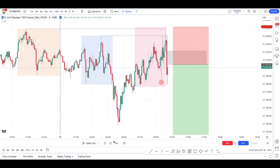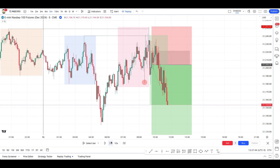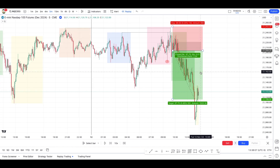We got the entry right there and you can see price went up. This trade is an example where everything works perfectly — that was a great example right there.